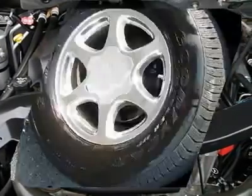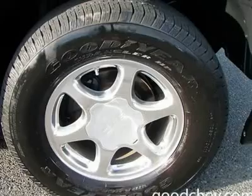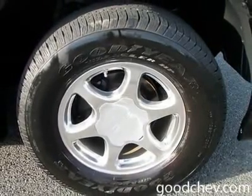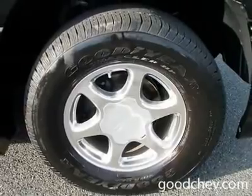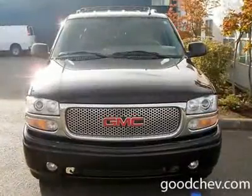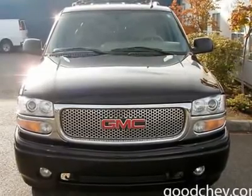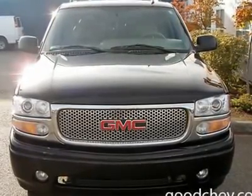Front floor mats, rear floor mats, adjustable steering wheel, leather-wrapped steering wheel, steering wheel controls, tire pressure monitoring system, power windows, power door locks, adjustable pedals, universal garage door opener, cruise control, alarm, keyless entry.